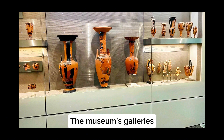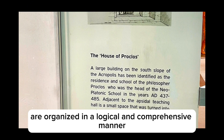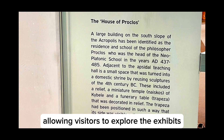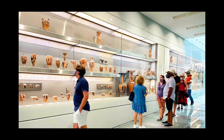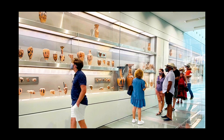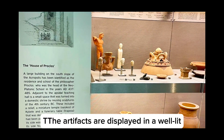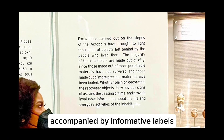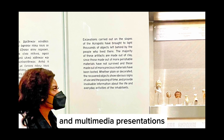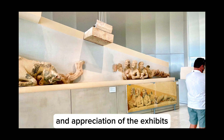The museum's galleries are organized in a logical and comprehensive manner, allowing visitors to explore the exhibits in a chronological order. The artifacts are displayed in well-lit, spacious galleries, accompanied by informative labels and multimedia presentations that enhance the understanding and appreciation of the exhibits.